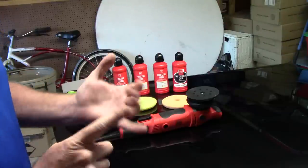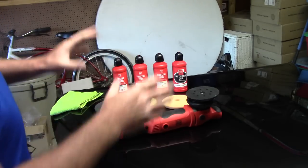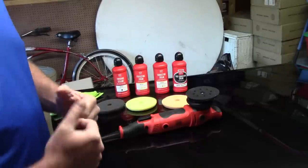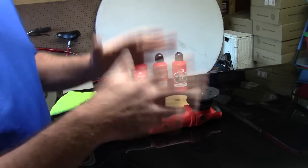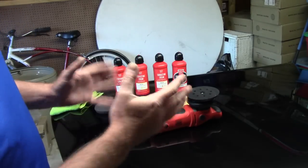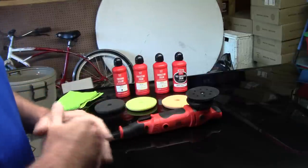I want to highlight the Griot's Boss system because in my opinion I love it. I have a Rupes Mark 2 21-millimeter Bigfoot and I love it, but I'm not really keen on their compounds and polishes. Some of their pads are okay, but I'm really in love with what Griot's has been doing for the last couple of years.